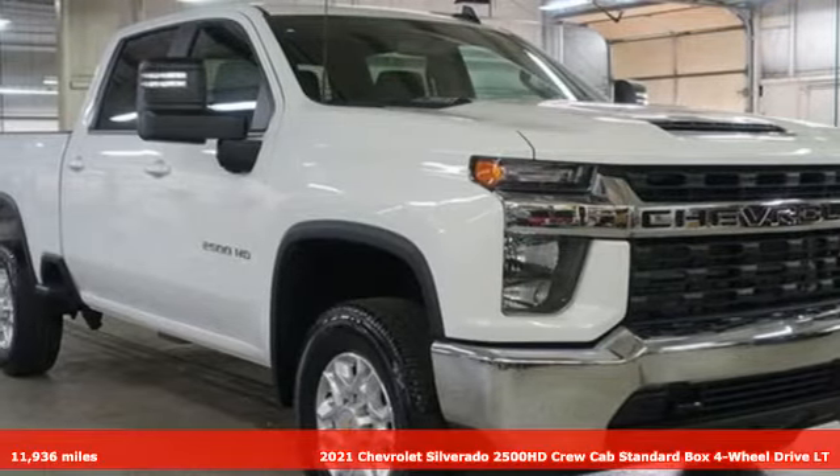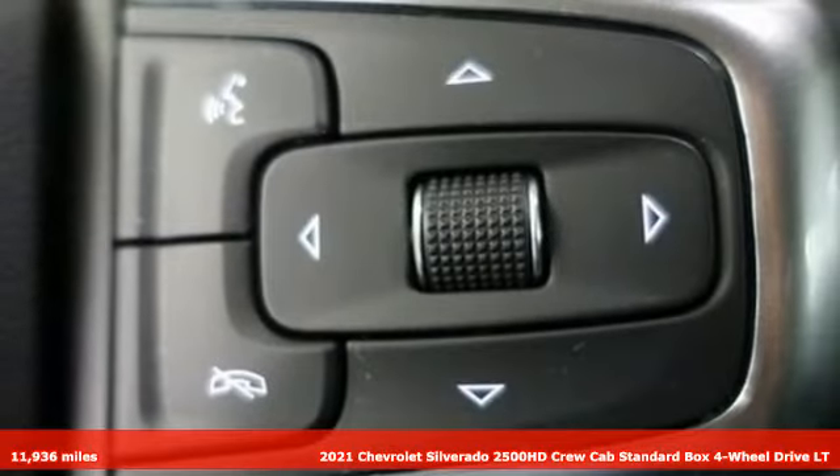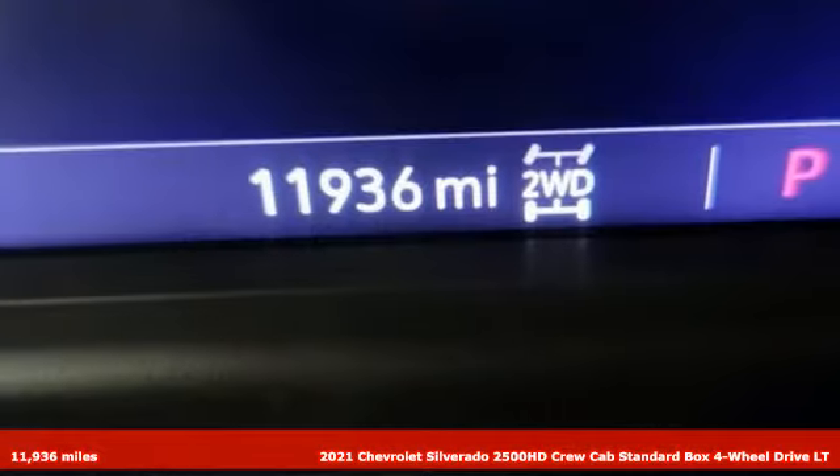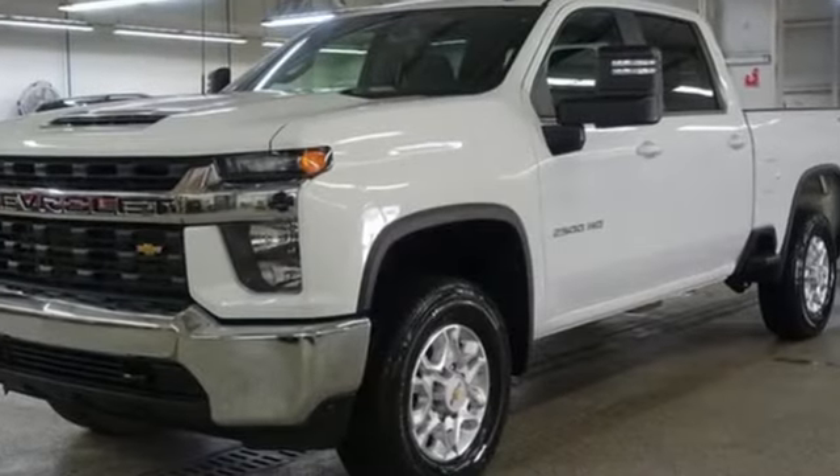It's a 2021 Chevrolet Silverado 2500 HD, projecting strength and durability and built to back it up. This Silverado 2500 HD is definitely one book you can judge by its cover.